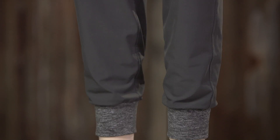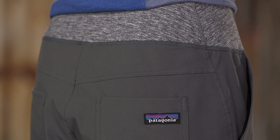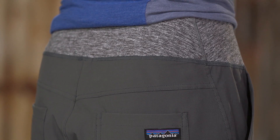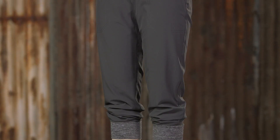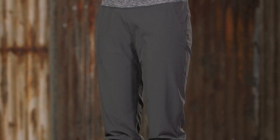Waistband and cuffs in solid colors are 85% supplex nylon and 15% spandex, while heather colors are 87% polyester and 13% spandex. All of these fabrics provide 50-plus UPF sun protection.